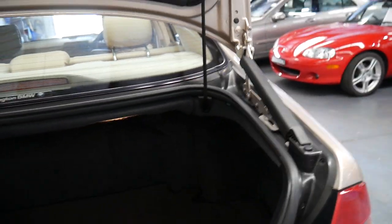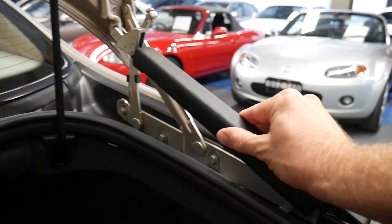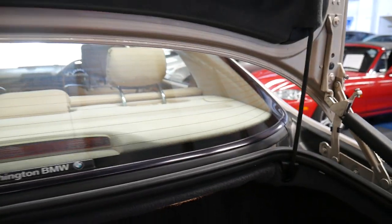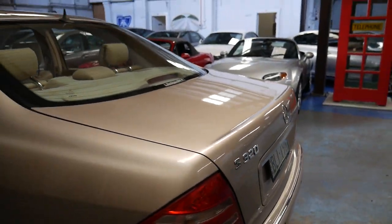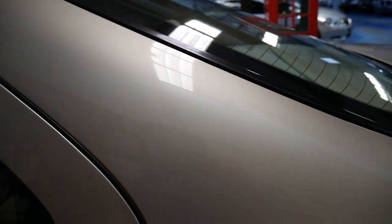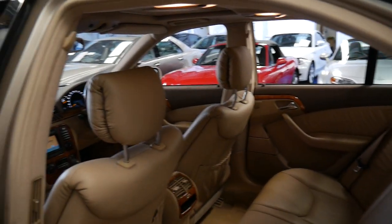You have to replace those boot struts over time — Mercedes don't have a spring system that never needs replacing. Everything works: the air conditioning is ice cold, the electrics, the windows, the seats, the sunroof. People always ask if certain things work, but it's a Mercedes-Benz — generally I find everything always works if they've been looked after.